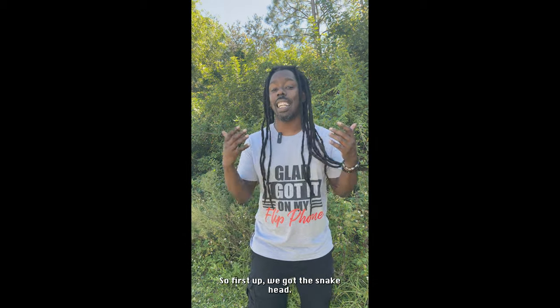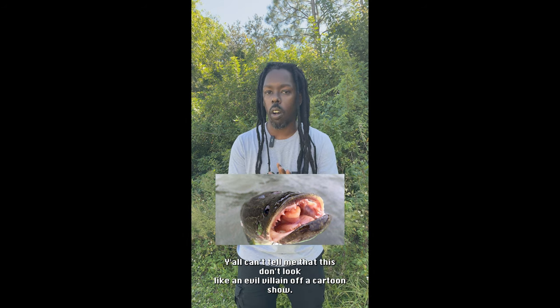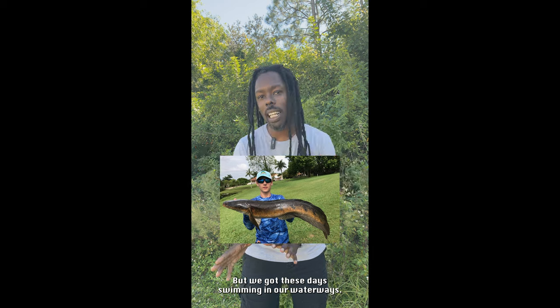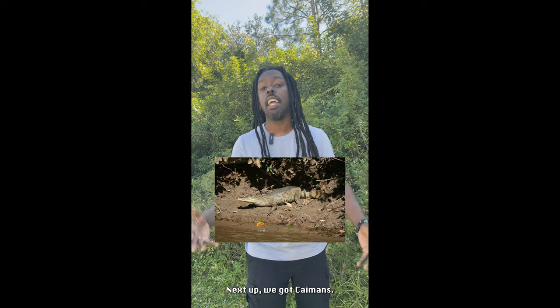First up, we got the snakehead. Y'all can't tell me that this don't look like an evil villain off a cartoon show, but we got these things swimming in our waterways.